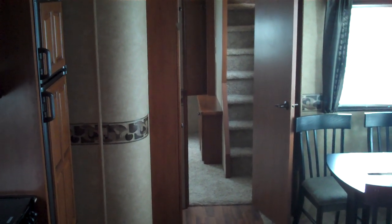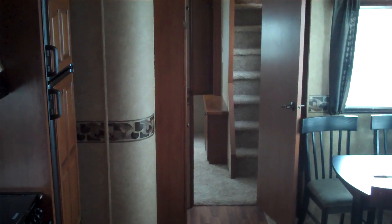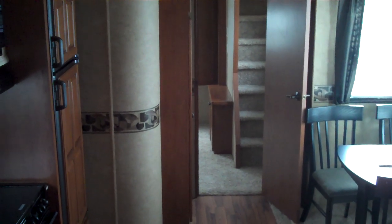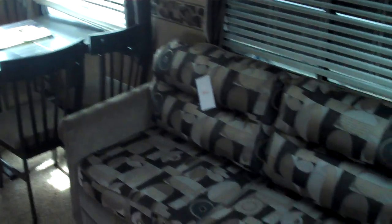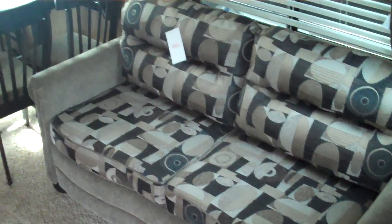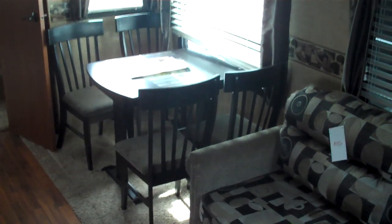Hi, my name is Jeremy Shear and we're standing in the all-new 2011 Big Country 3550 TSL Loft Floor Plan. As we face the back of this model, you can see the super slide with the air mattress hide-a-bed in it, the freestanding table and four chairs. Both of those are standard on this model.